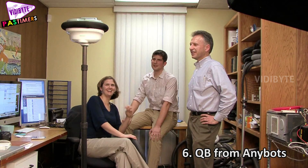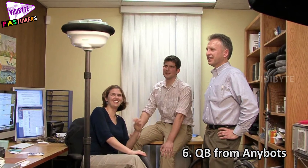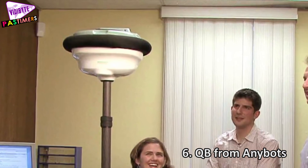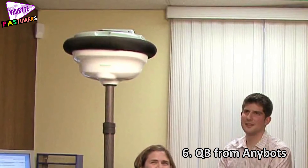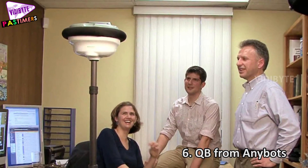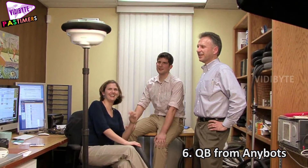Number 6: QB from Anybots. QB is actually a virtual presence robot. It is remote-controlled and self-balanced. The robot is skinny with two wheels. It roams and can have physical interactions on your behalf.